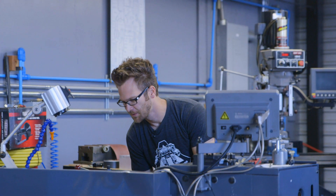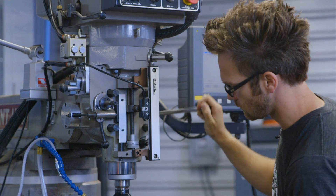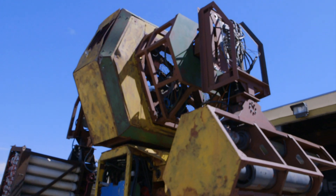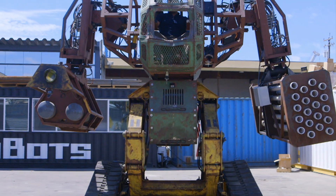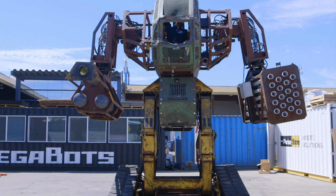Megabot's next robot is being kept under wraps while it's being built. However, they still need to find a venue to host their robotic rumble with the Japanese. They're hoping this giant bot boxing bout will take place next year.